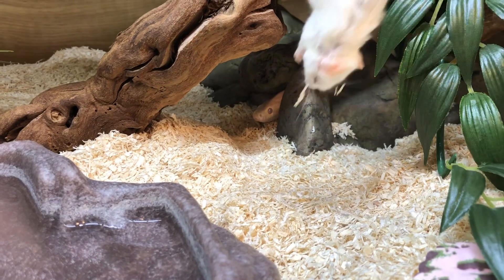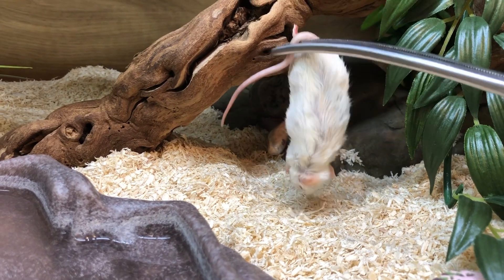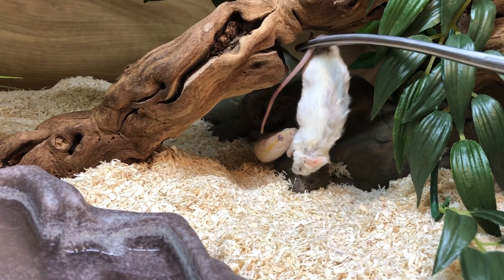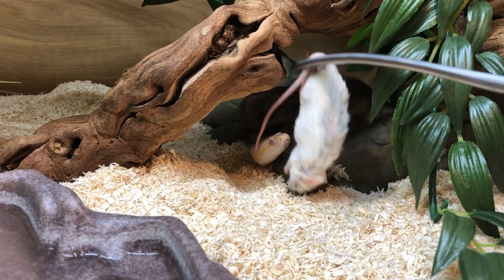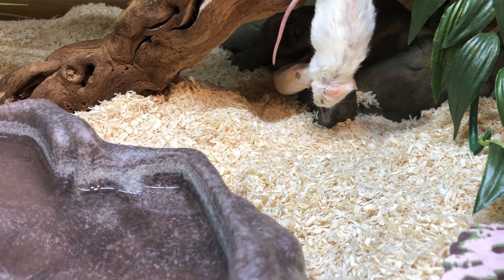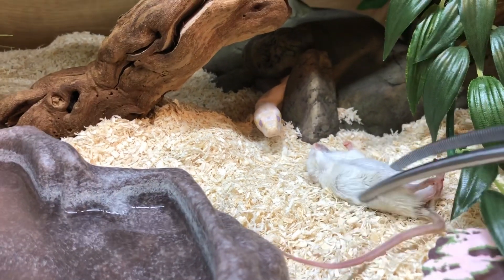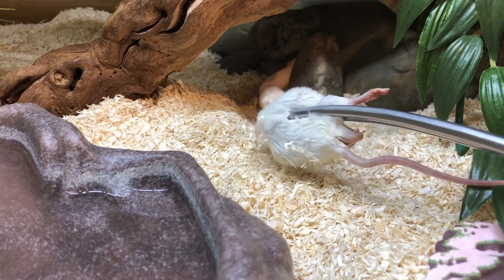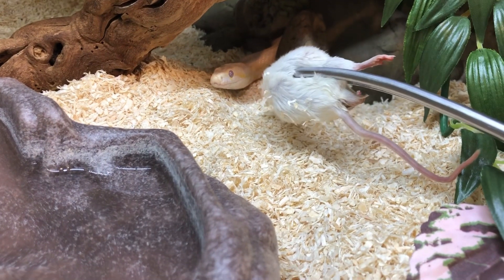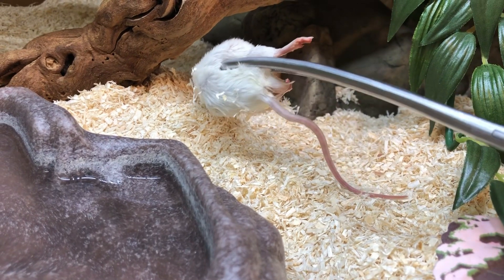Okay, next up is Yuki - she's actually in shed at the moment. I can see her eyes are going a little bit cloudy and blue. She's usually pretty good at eating whilst she's in shed but she can get spooked as well, so we'll see how she goes. When snakes are shedding they can't see too well, so I don't want to make any fast movements. I really just want to let her smell and feel for the mouse - she's interested but a little bit hesitant at the moment.